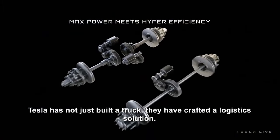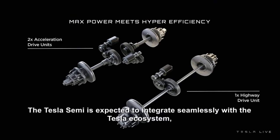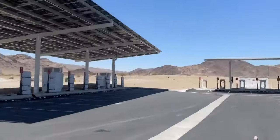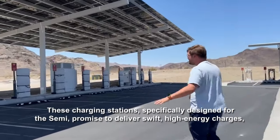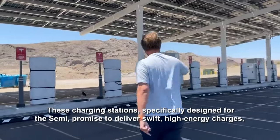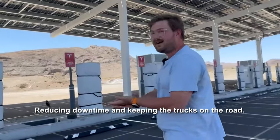Tesla has not just built a truck — they have crafted a logistic solution. The Tesla Semi is expected to integrate seamlessly with the Tesla ecosystem, including a network of superchargers and mega-chargers. These charging stations, specifically designed for the Semi, promise to deliver swift, high-energy charges, reducing downtime and keeping the trucks on the road.